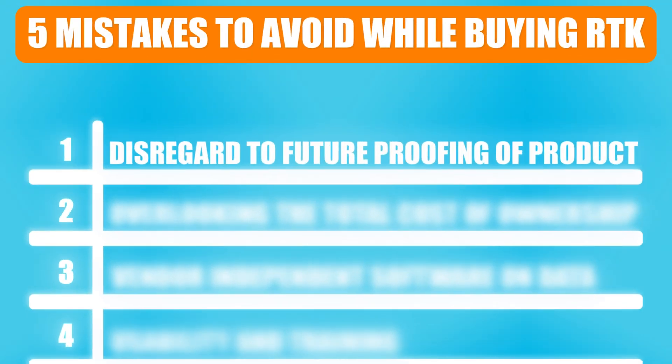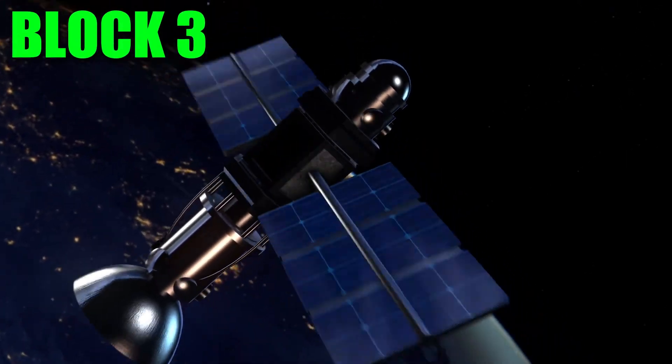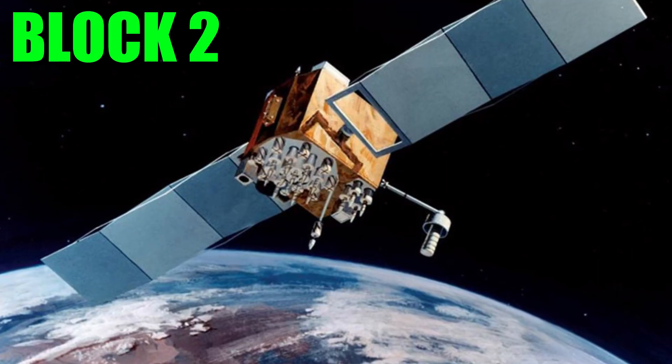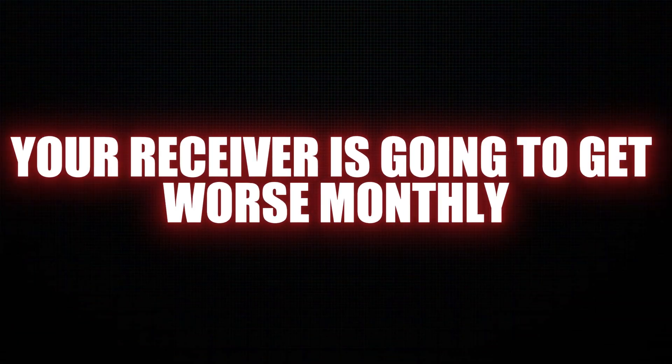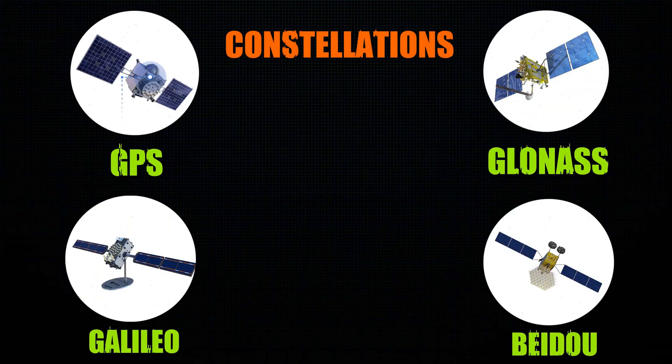Mistake number one: disregard to future proofing of the product. When you buy an RTK system, you want to make sure that it sees the latest Block 3 satellites. Block 1 and 2 are being decommissioned, and if you have a receiver that only sees those satellites, your receiver is going to get worse monthly as these satellites get decommissioned. But if you have a receiver that can see the Block 3 satellites, your receiver is going to get better with time as they add more satellites to each of the four constellations.